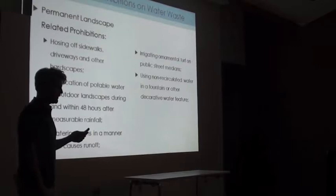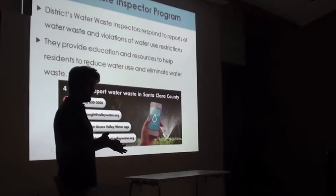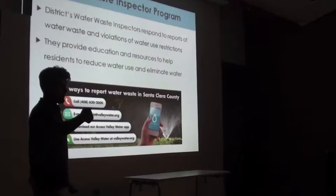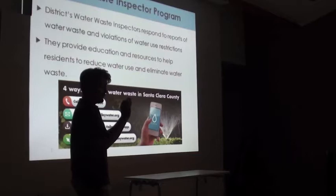I manage a water-waste inspector program for the county. Not a lot of people know about it — participation increased during the drought but has declined as our water supply improved. There are four easy ways to report water waste: call 408-630-2000, send an email, or use the Access Valley Water app where you can geotag the location and snap a photo so staff can investigate, follow up with property management, and connect them to our programs.